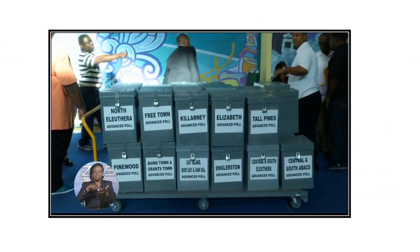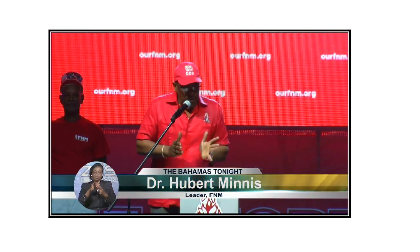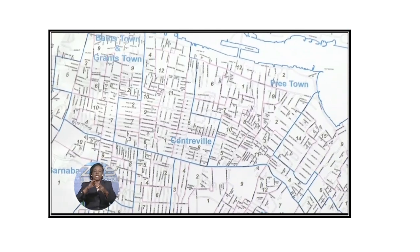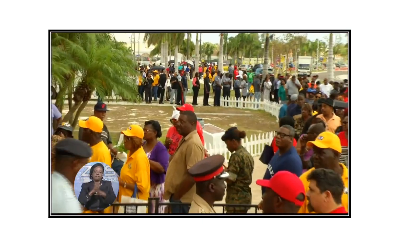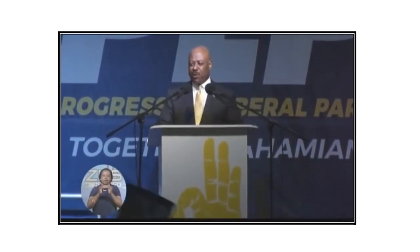This is the last election where ministers will have responsibility for elections, because we will create an elections commission and boundaries commission that will be independent of government interference, and implement a fixed date for elections. We are going to cause West Grand Bahama to be a city of gold, a city of opportunity, a city of equity, a city where we will have proper schools for our kids, proper jobs for our people, proper housing for our people. I have given all I can and I will give my life to ensure that my people get what they want.